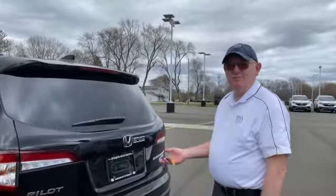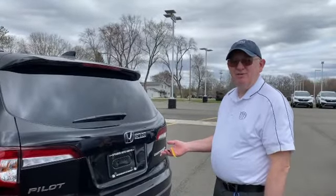Hi, my name is Bill O'Hara. I'm a sales consultant here at Williams Honda. I'm going to show you how the powered tailgate hands-free accessory works.